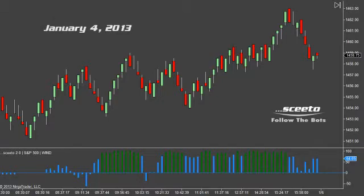Today is January 4th, 2013, and you're looking at a 5-tick range bar in the forward e-mini S&P 500 futures contract.